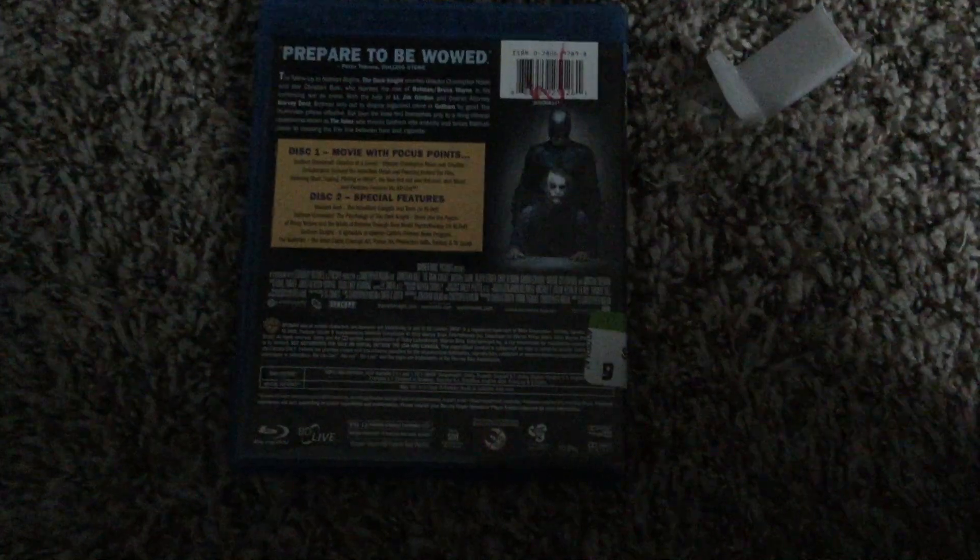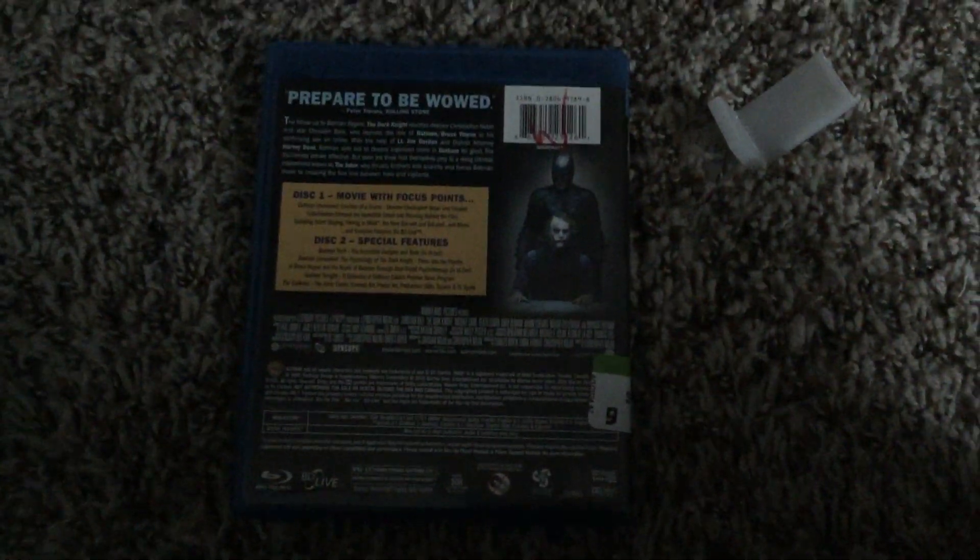Same rating and same running time. There's a slightly different aspect ratio — a widescreen version. Here's the DVD with the widescreen disc. Here's Blu-ray disc one, which has the movie and some bonus features. And here's disc two, the Blu-ray with just some more bonus features.